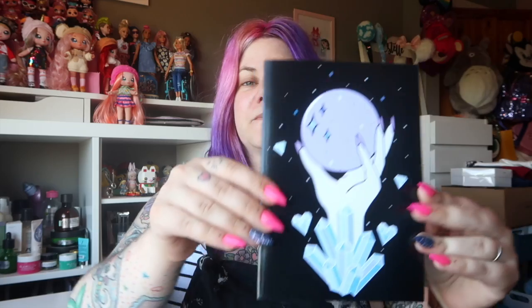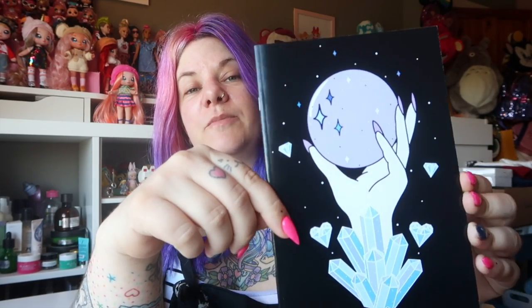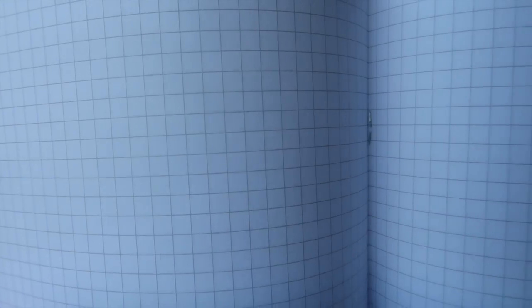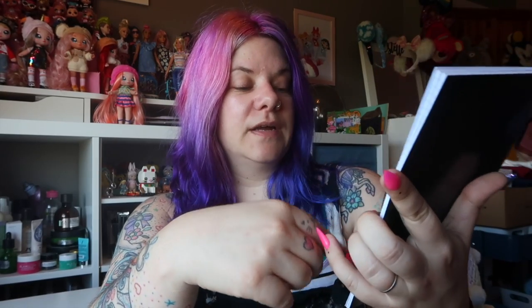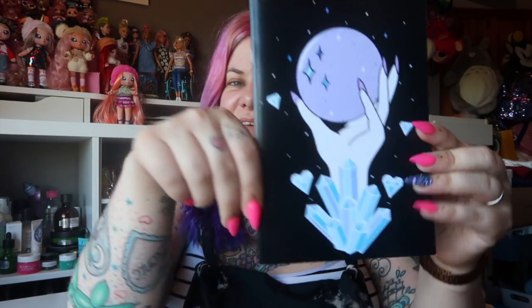The first item I'm going to show you is this notebook. Gemma has obviously designed this and had it printed onto a notebook. Inside it's square-lined — I love a square-lined notebook. This is a really handy size, it can slip in a handbag so you can take it with you. Square lines are really good for journaling, so if you're into journaling this would be a really cute little book to have. I really love this design — it's got witchy vibes to it, which is really cute.